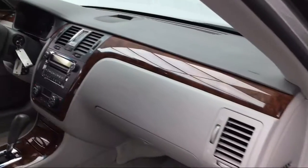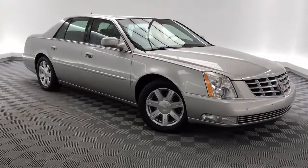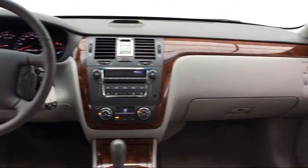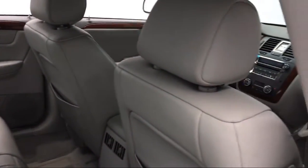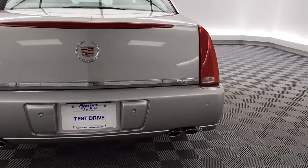It comes equipped with leather-wrapped steering wheel, tire pressure monitoring system, alloy wheels, ventilated front seats, MP3 player, keyless entry, steering wheel controls, heated front seats, XM satellite radio, electronic stability control, and much more.